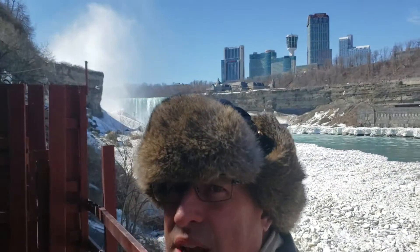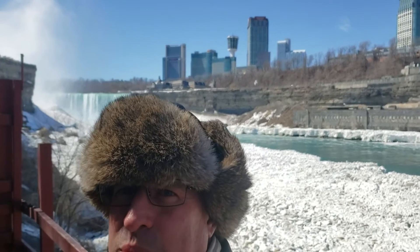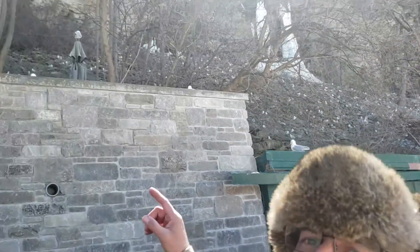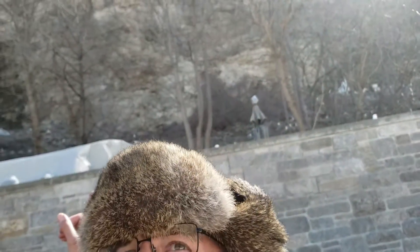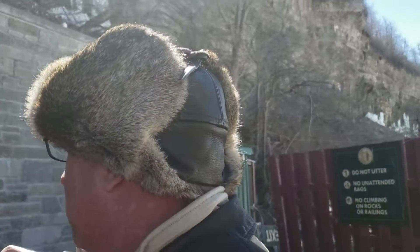Behind me is the main Falls — the more iconic one. I can see some birds. I guess that's where we came from, up in that area. We came down 175 feet, which must have been quite the descent — I guess they used to have stairs.